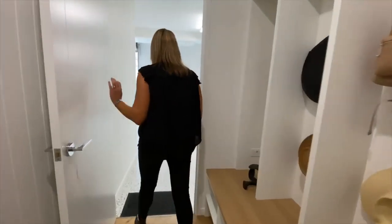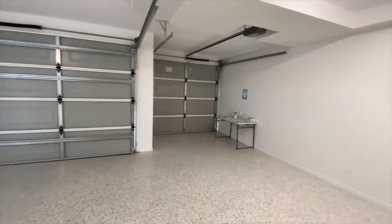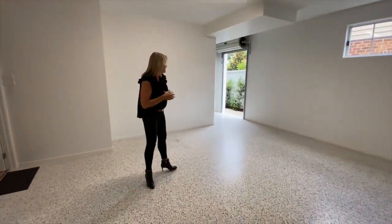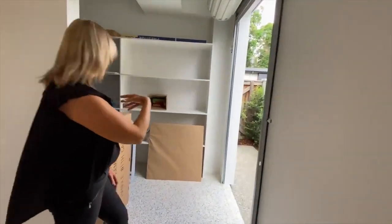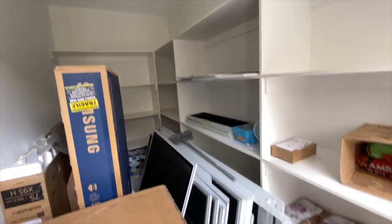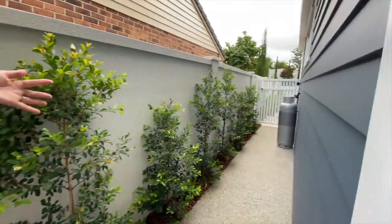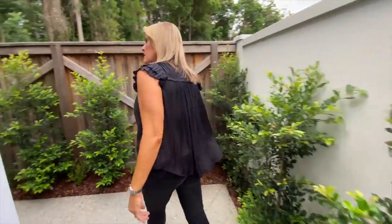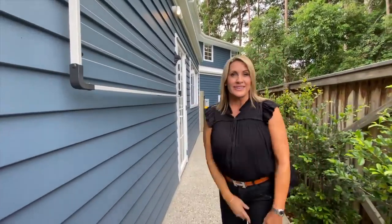The garage is one of the great things about this house — it's a three-car garage, or space for two cars and a boat or caravan. There's a separate access section with full storage space where you could set up a workbench tool area. There's side access down the house from the front, and around the back you have your clothesline, which you can also access directly from the laundry.